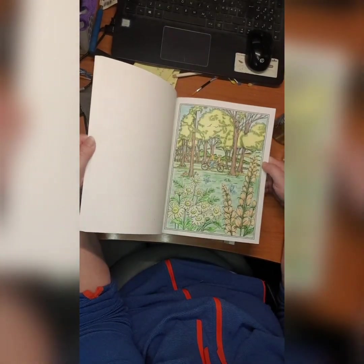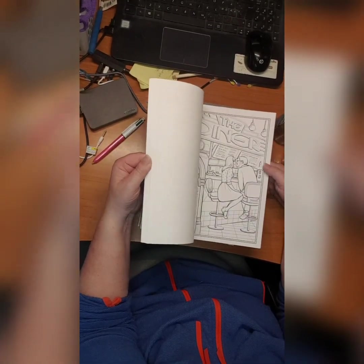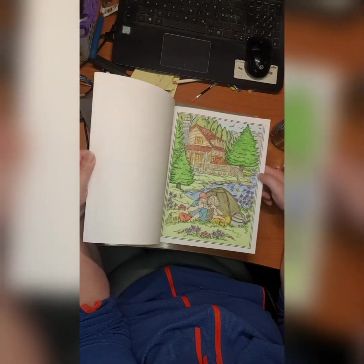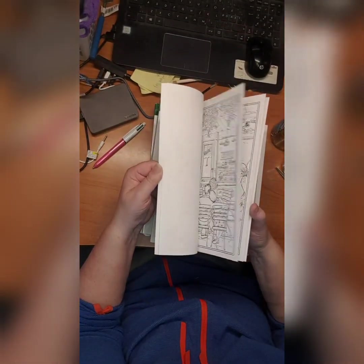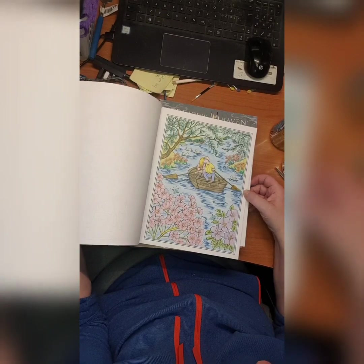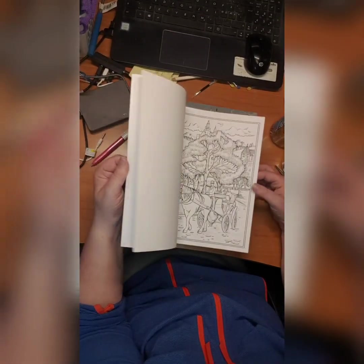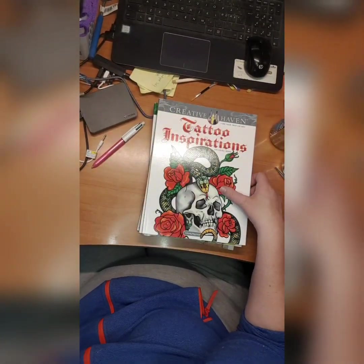I did this one, and I think I did more in here. Yep, I did this, and this, and this one — adorable! Oh, and this one also. Romantic Country Scenes by Teresa Goodrich.